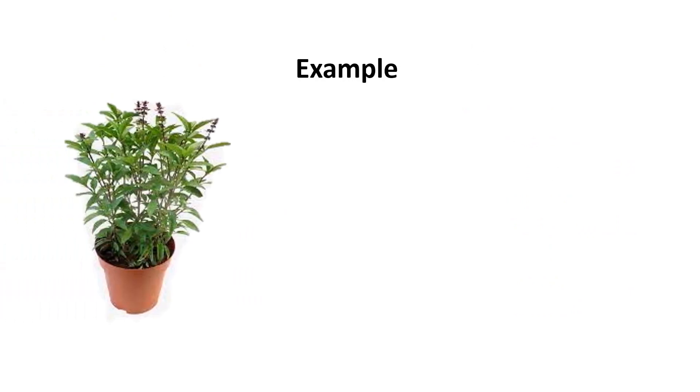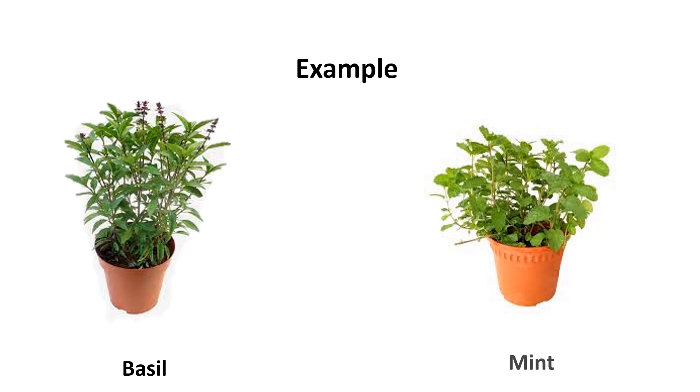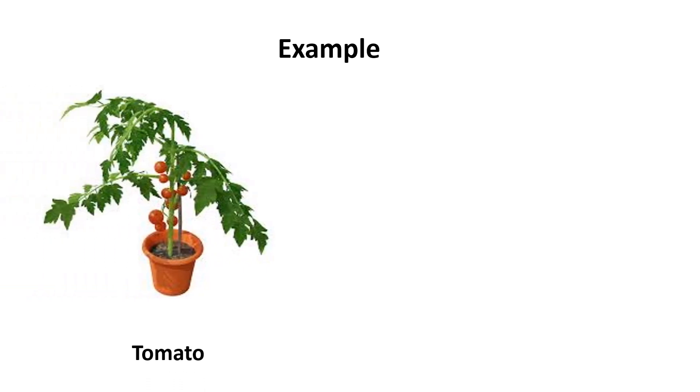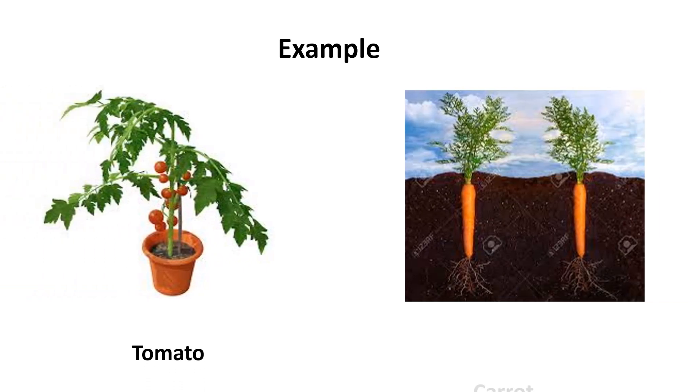Dried herbs are also used to add flavor to food and are used in medicine as well. For example, basil plants and mint plants. Tomato and carrot plants.